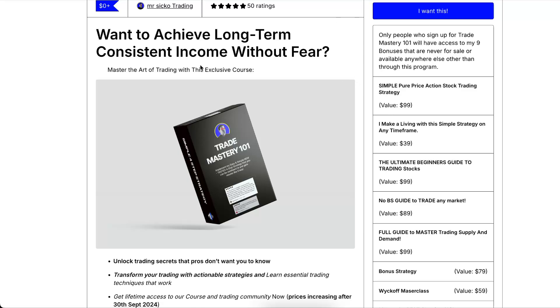If you want to achieve long-term consistent income without fear, click the first link in the description — there's a 100% free course.